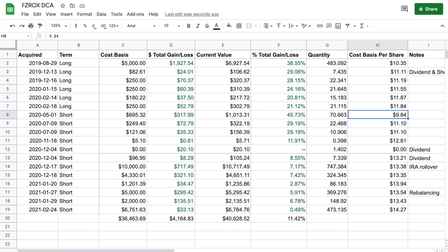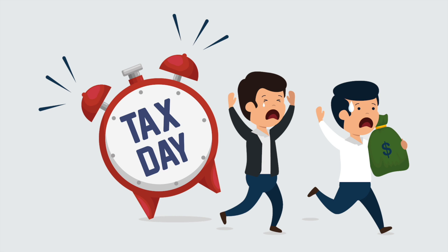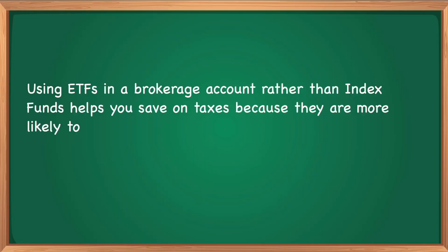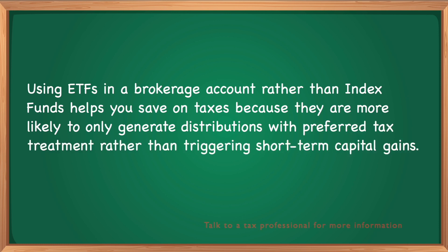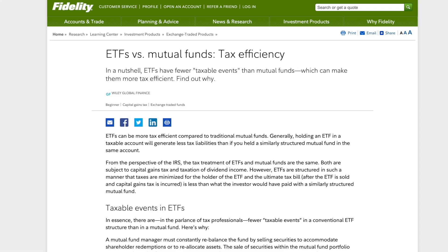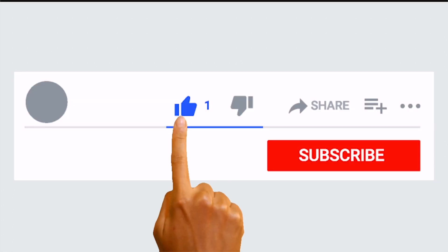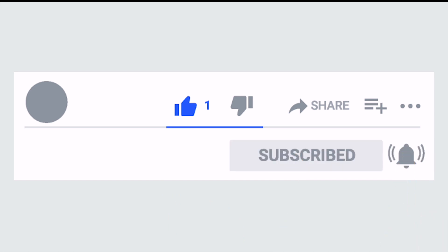Now the moment everyone has been waiting for — what do I regret about investing in FZROX? I've already mentioned that I wish I hadn't canceled my automated monthly investments. The other regret is investing in FZROX altogether. Even though it's a great fund, using an ETF in a brokerage account rather than an index fund helps you save money on taxes, because ETFs are more likely to only generate distributions with preferred tax treatment. For now, I'm keeping my FZROX holding as-is. If you're wondering how to research an index fund, check out my other video where I walk through metrics like risk and volatility. If you already have an ETF or index fund you love, let us know in the comments what it is and why you like it.